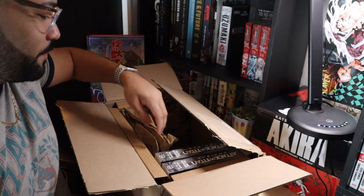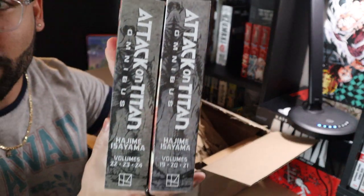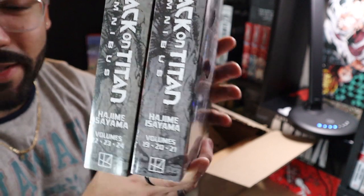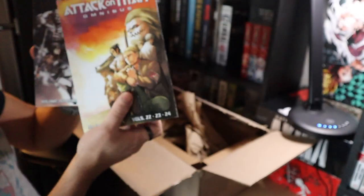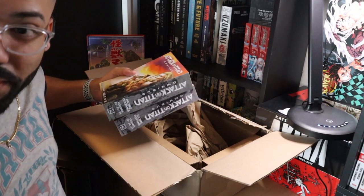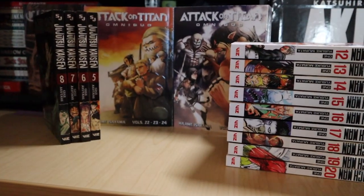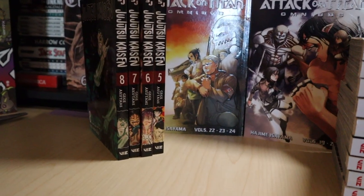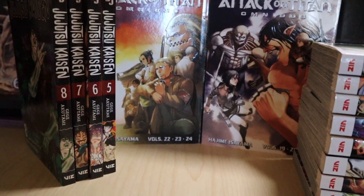I'm kind of excited about that one. The last two items in the box are the Attack on Titan Omnibus, and these include volumes 19, 20, 21, 22, 23, and 24. These are the covers. I'm going to set them up here just to show you guys what they look like together. Here's everything that came in the box: One Punch Man volumes 12 through 20, Jujutsu Kaisen volumes 5 to 8, and the Attack on Titan Omnibus including volumes 19 to 24.